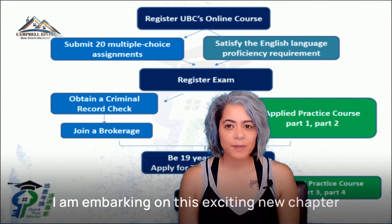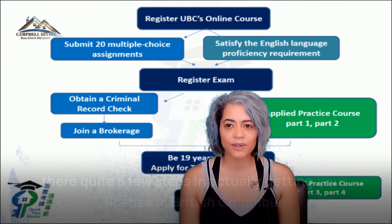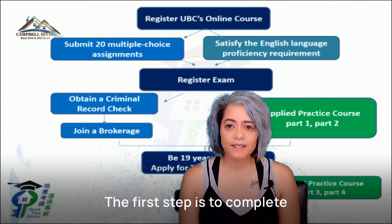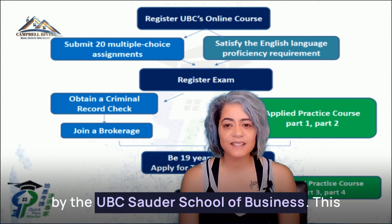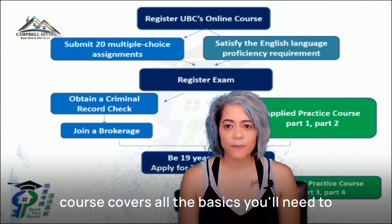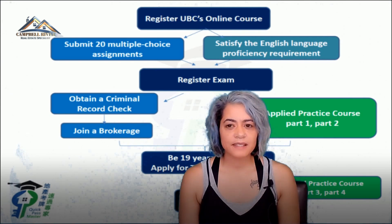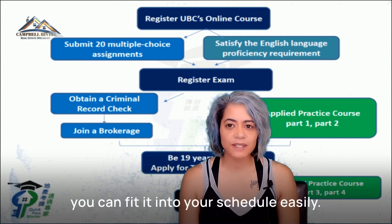I am embarking on this exciting new chapter in my life and have come to realize that there are quite a few steps in actually getting your license in BC. The first step is to complete the real estate trading services licensing course offered by UBC's Sauder School of Business. This course covers all the basics you'll need to know to start your real estate career. It's self-paced and can be done online, so you can fit it into your schedule easily.